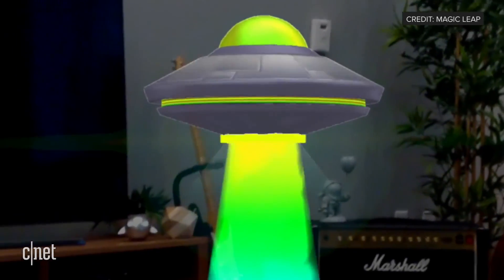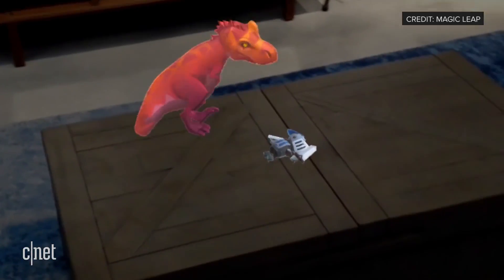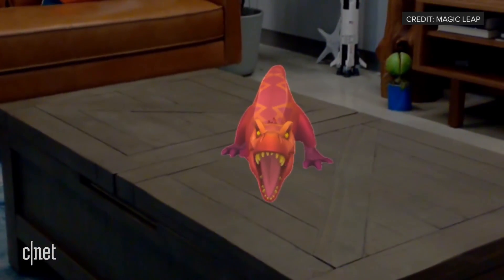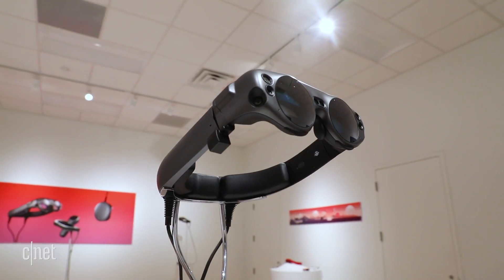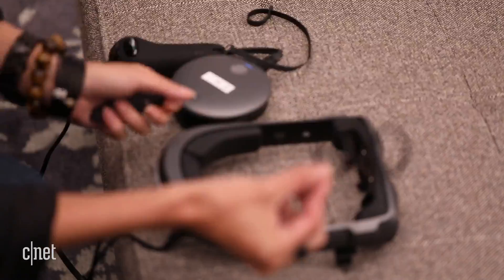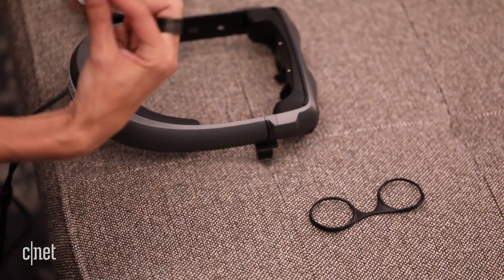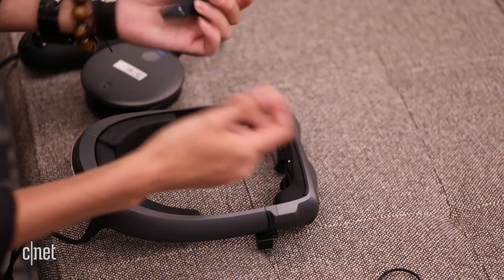I also got to try Magic Leap's Create app, which is an art tool kit that allowed me to paint in the air and also drop dinosaurs, knights, and other cartoon things and have them run around the room. This headset didn't work with my glasses — I needed contacts, and anyone who tries it will need special prescription lenses to pop into it. They were kind enough in the demo to take into account my prescription, but that will be the same for other people buying this headset.